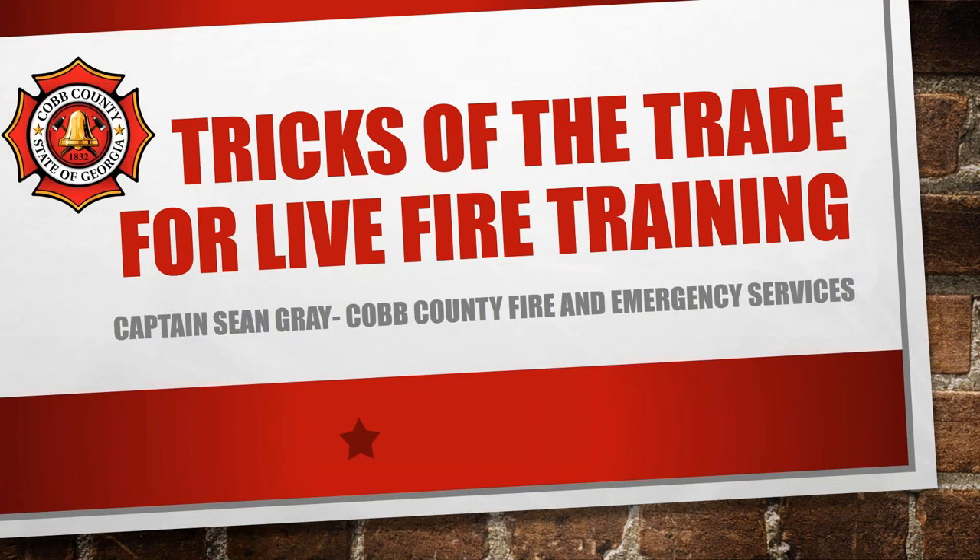Welcome everybody to today's Modern Mentor presentation: Tricks of the Trade for Live Fire Training. The webinar today will include a comprehensive discussion on the NFPA 1403 standard on live fire training, as well as the UL FSRI study of the fire service training environment — safety, fidelity, and exposure.